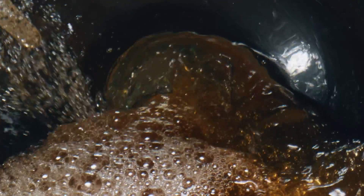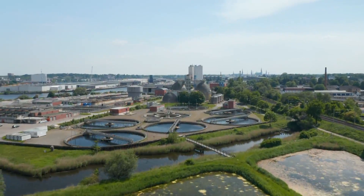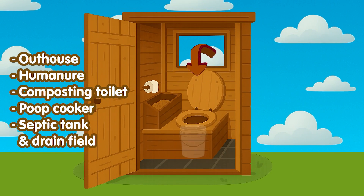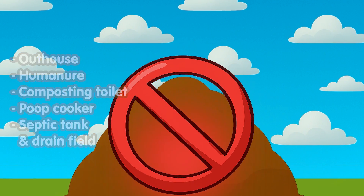When contemplating solutions for river and ocean pollution I'm taking a good hard look at sewage treatment plants. A lot of the alternatives are pretty good but have been outlawed in several states and counties.